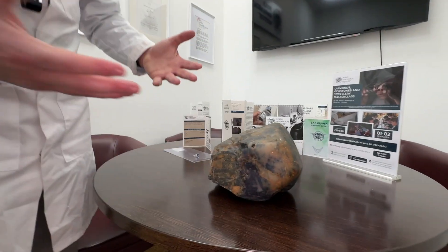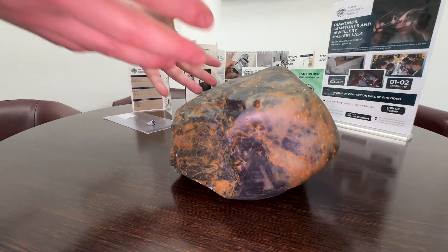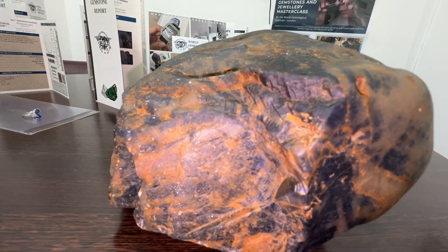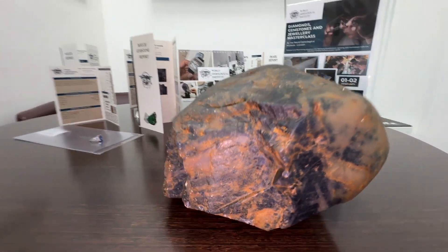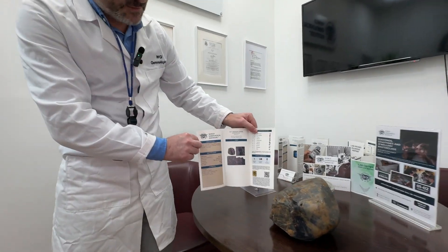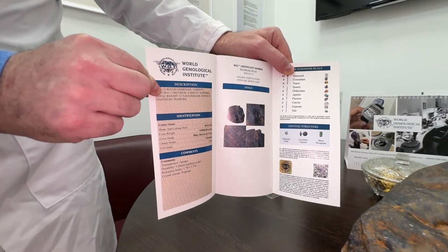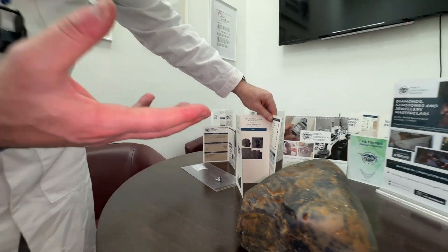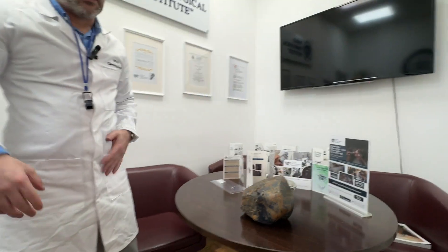Obviously in that respect you can't do much with it, but it's still a sapphire, it's still a corundum — it still has the durability of corundum and still has the RI of corundum. In that respect, we certify the stone as a rough gemstone and the customer will get all the details related to that boulder.